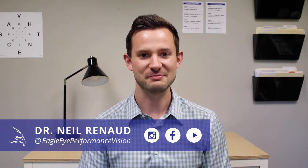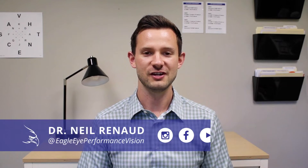Hello, I'm Dr. Neil Renaud, developmental optometrist at Eagle Eye Performance Vision. I'm here to talk to you about oculomotor dysfunction: how it works, what goes wrong, and how to fix it.